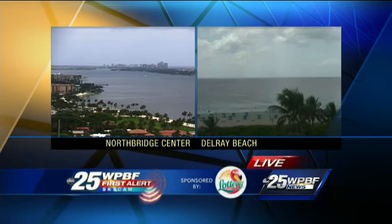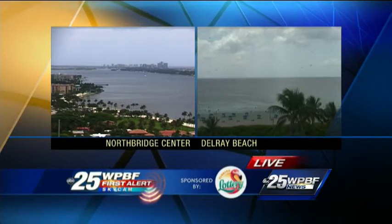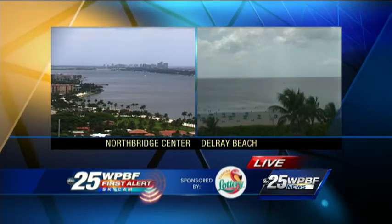Here's a live view outside at the noontime hour. A lot of sunshine across South Florida. We have seen some rain up on the Treasure Coast, but down through the Palm Beaches, things are looking pretty good — a mixture of sun and clouds and hot temperatures.